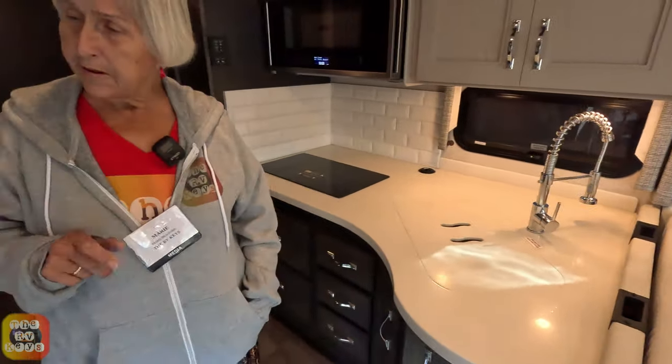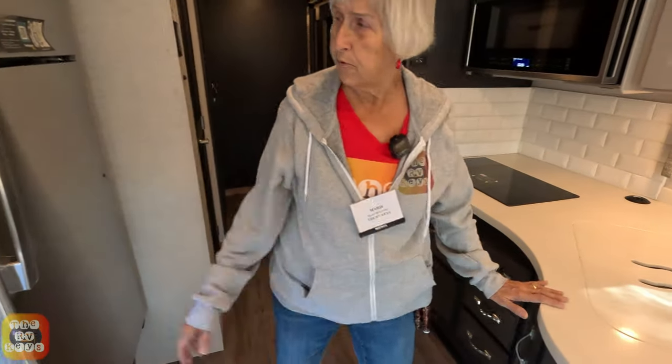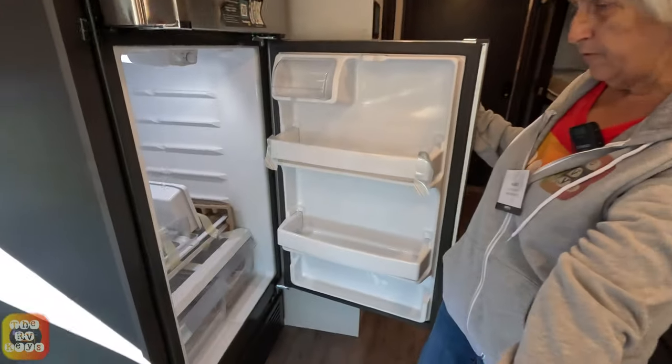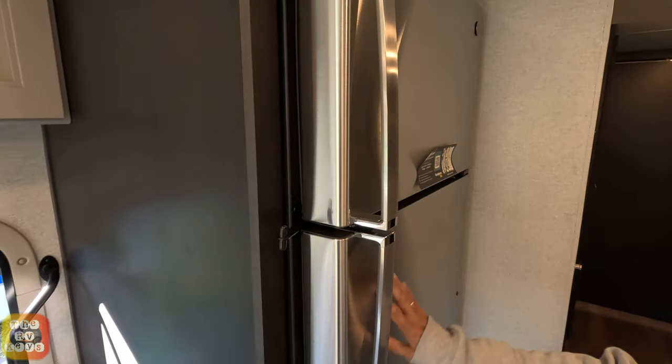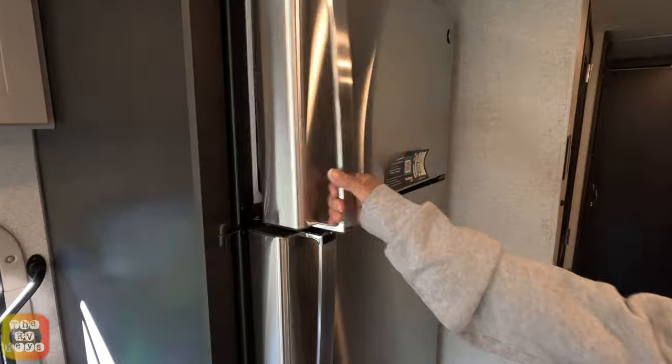I like this mid-entry door. It's nice to come in — your kitchen's here, you can put your groceries right into this nice refrigerator. It's not staged yet but I like that. What's the freezer like? Like a normal freezer.